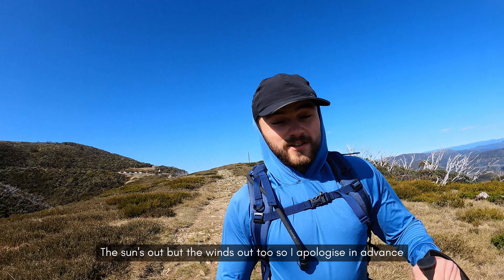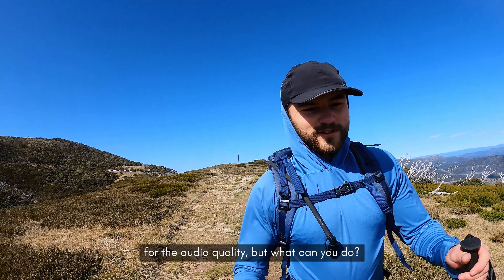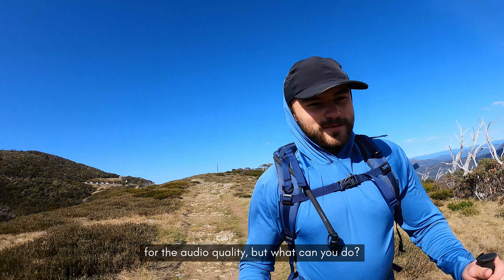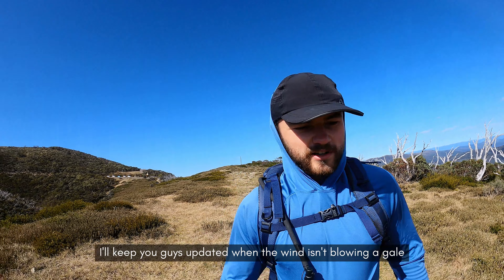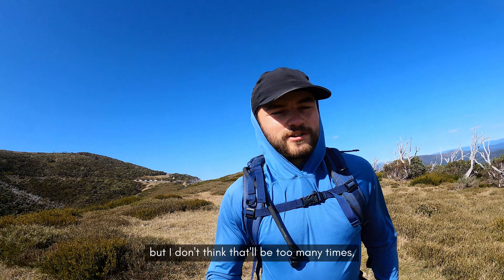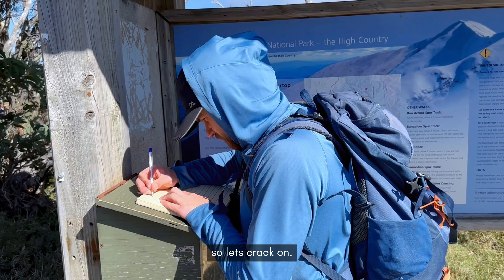The sun's out but the wind's out too, so I apologise in advance for the audio quality — but what can you do? I'll keep you updated when the wind isn't blowing a gale. I don't think that'll be too many times, so let's crack on.